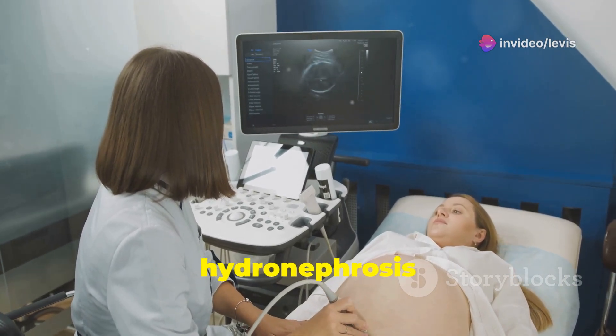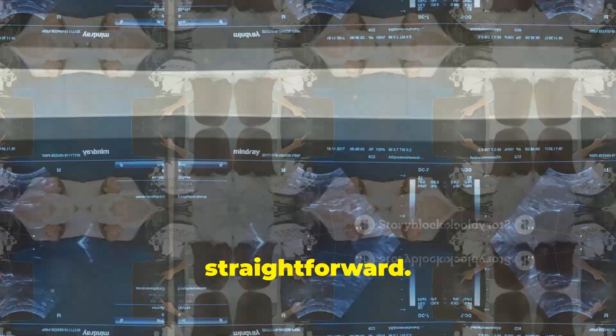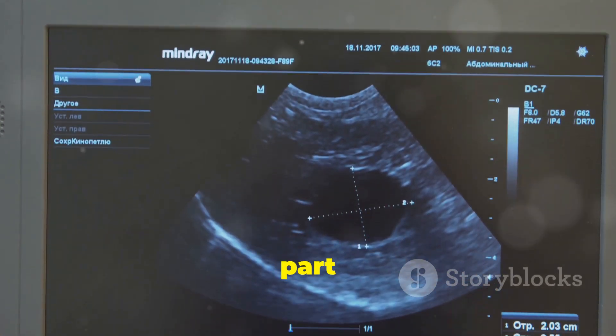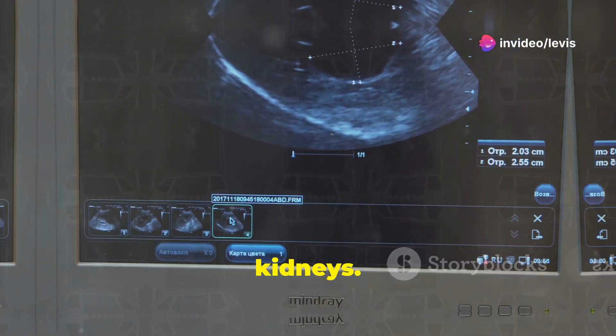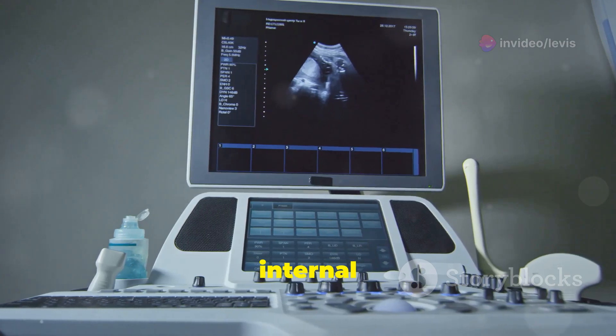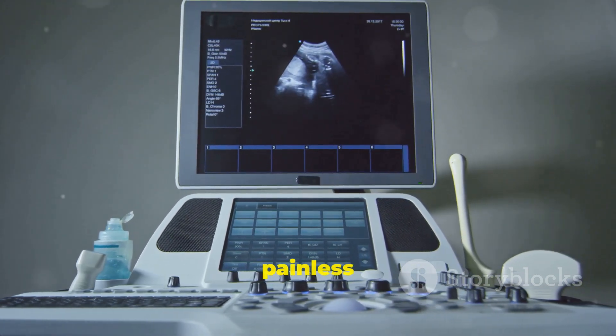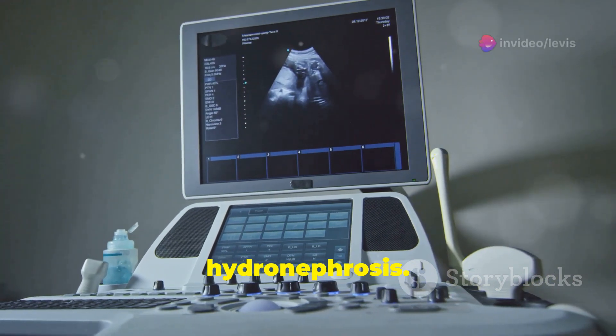Diagnosing hydronephrosis during pregnancy is typically straightforward. A routine ultrasound, often part of your prenatal care, can usually detect any unusual swelling in the kidneys. Ultrasound utilizes sound waves to create images of your internal organs, providing a safe and painless way for your doctor to assess kidney health and monitor for any signs of hydronephrosis.